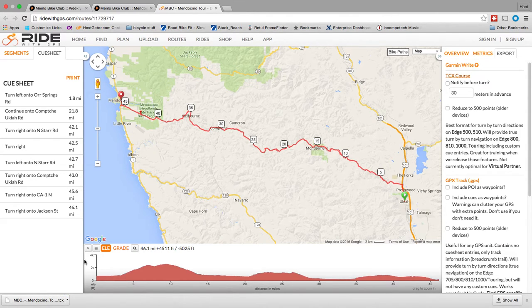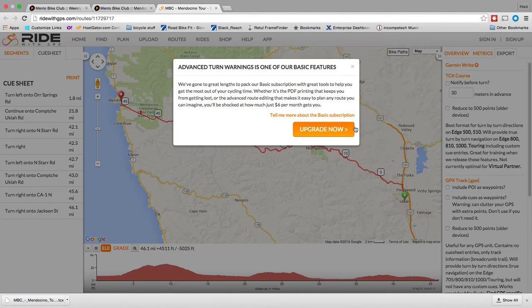All of this should be free. As you can see, I'm not signed in or signed up — this is just public access. When you do need to sign up is when you want to take advantage of specific options like Reduce to 500 Points or Notify Me Before Turn. If you try to select those, it'll tell you to upgrade. So that's up to you.